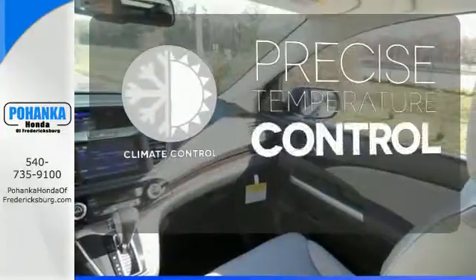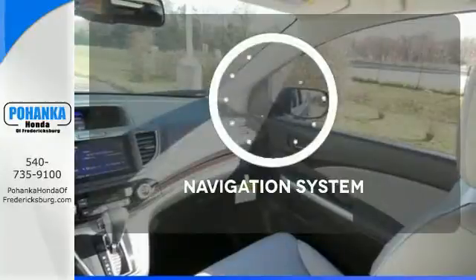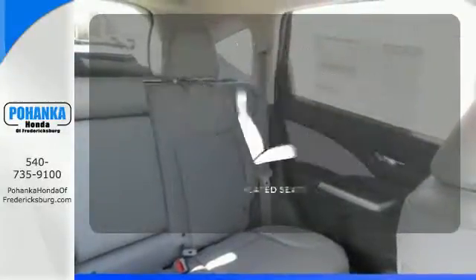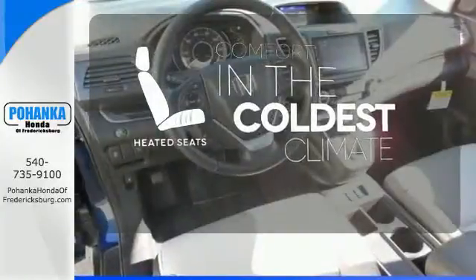Select the perfect temperature with the climate control. It comes with a navigation system to easily guide you to your destination. The heated seats keep you comfortable no matter how cold it is.